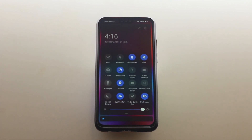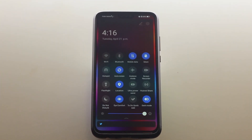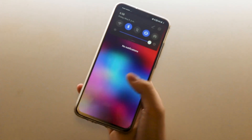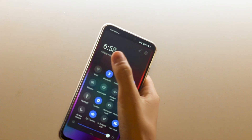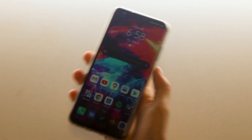Another change would be the drop-down menu. Now, everything here is easier to reach as everything has been moved down, along with bigger icons. This makes it way easier to use your phone with one hand, especially if you have a giant 6.5-inch display like the Honor 8X.